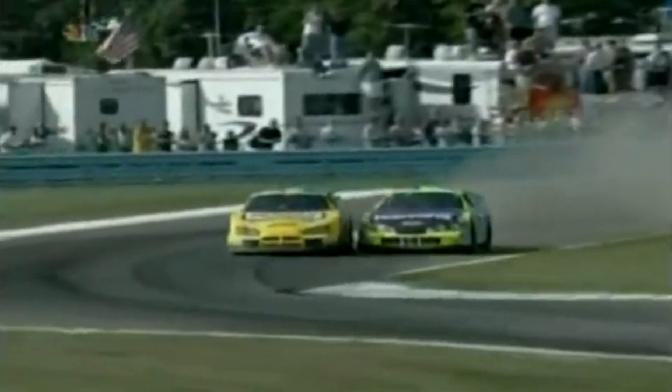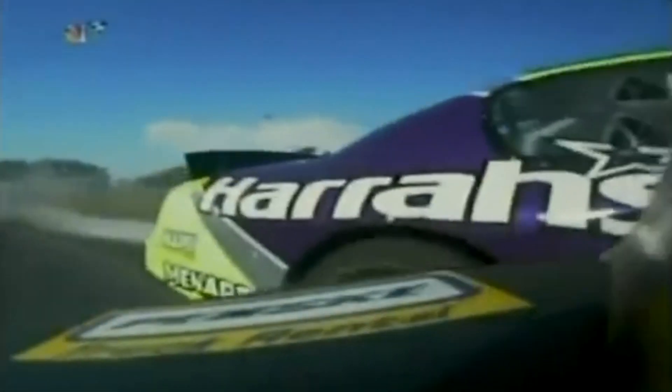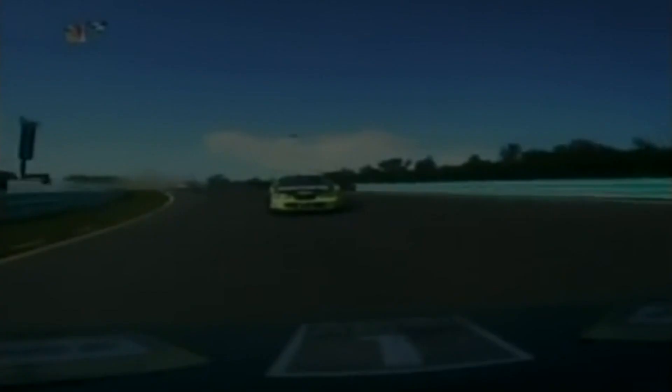Robbie just flies in there, tries to get on the left side of the 39 and actually does. Both these guys do a really good job hanging on to the race cars. I can't wait for tomorrow. This is such a cool shot — Robbie just, I don't think he hit the brakes. Right again, inside. That's great stuff right there.